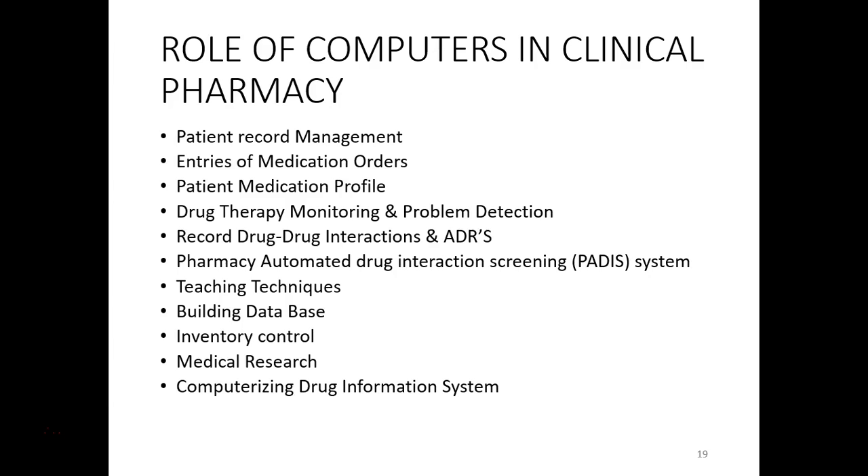As we are aware, computers are everywhere. The first role of computers in clinical pharmacy is patient record management. Secondly, it can be used for entry of medication orders, that is, prescriptions. A patient's medication profile can be maintained on the computer. Drug therapy monitoring and problem detection can be done very easily with computers. We can record drug-drug interactions and adverse drug reactions. Next, we can have automated drug interaction screening — that is the PARIS system. Teaching techniques and drug information can be delivered through computers. We can also build a drug database, perform inventory control, use computers in medical research, and computerize the drug information system.